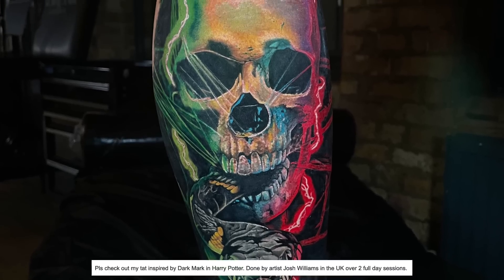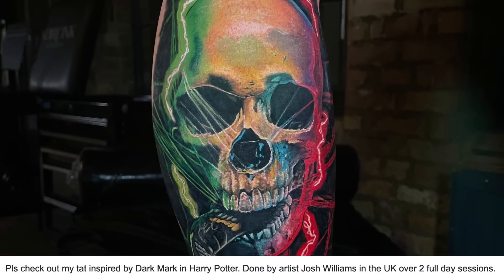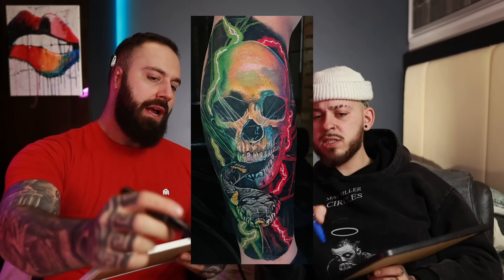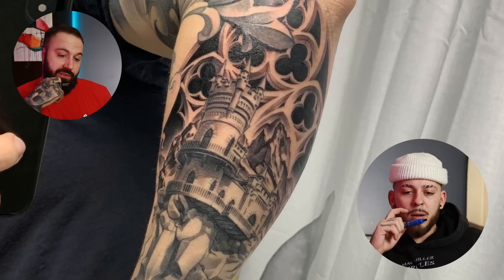This one was sent in by Z10 — check out my Dark Mark inspired Harry Potter tattoo, and it's dope as hell. I like the two different colors coming into play on this. The use of white ink to make it look like it's glowing in the dark is really dope, and I like how he adds the glow on the side of the skull to give it a reflection. 8.7 — 8.0.